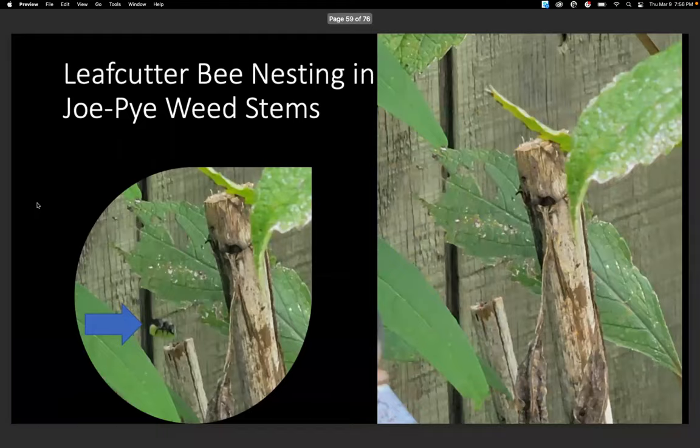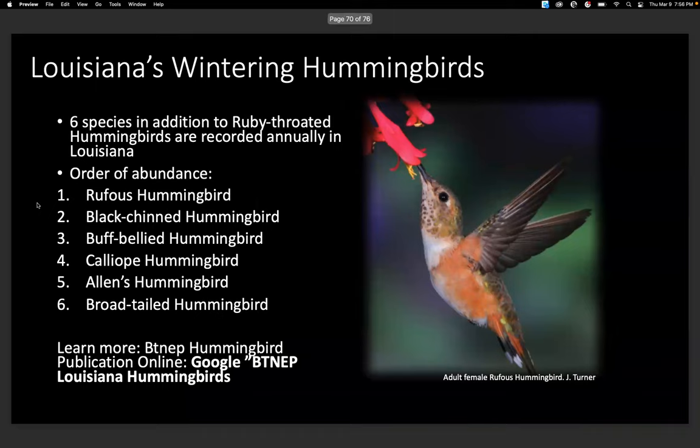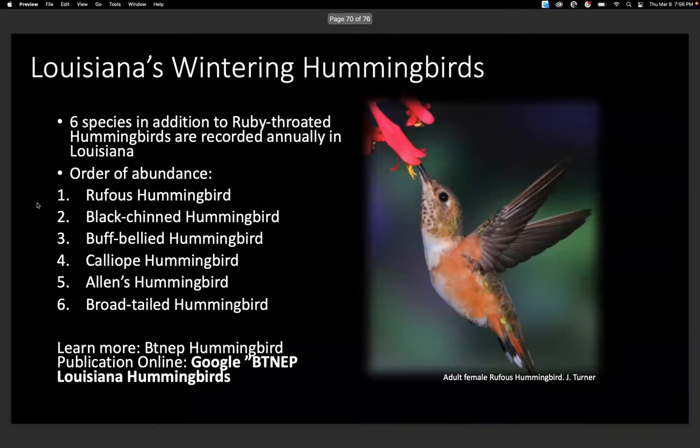Any other questions? Someone in the chat is asking to share the slides — yes, we're going to share the slides. This is also going to be posted on the Baton Rouge Audubon Society YouTube channel. Thank you, everyone!